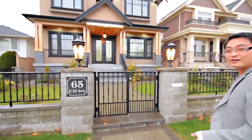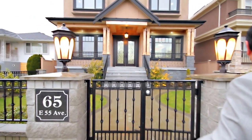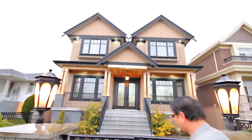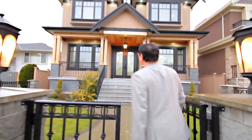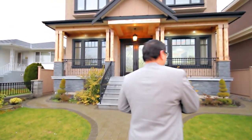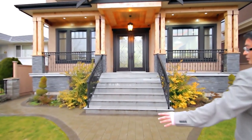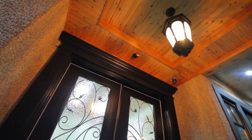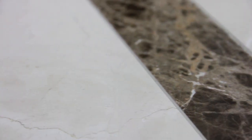The first thing you're going to notice is this home is situated in a really quiet neighborhood with great street appeal. It is a really nice, good-sized level lot — 42 by 122. I'm sure you're going to be impressed with the luxurious finishing inside, so why don't we take a look.